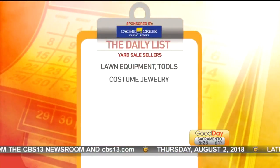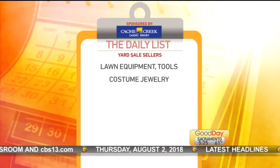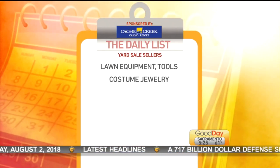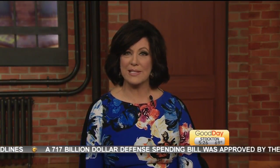Number two: costume jewelry. Jewelry priced between $1 and $3 — people can't seem to resist, apparently. One seller noted that she put it near the cashier's table and said people can't resist adding a few pieces as they check out. They're adding up their things and they're like, 'These earrings are kind of cute.'